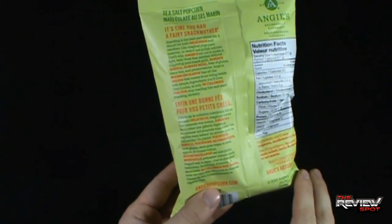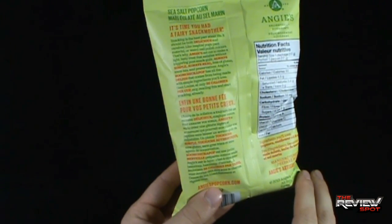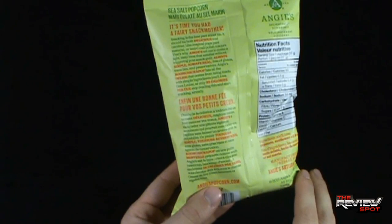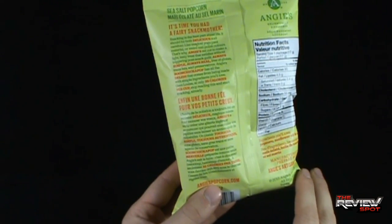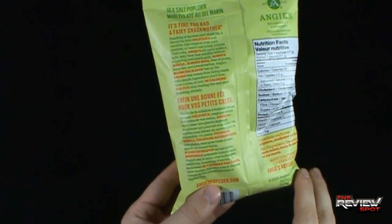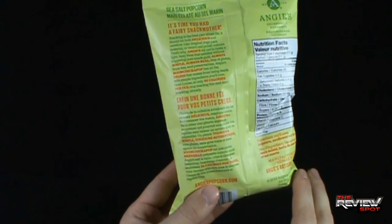On the back of the bag: it's time you had a fairy snack mother. Snacking is the best part about life, it should be both delicious and carefree. Like magical yoga pant material or weird nail polish colors, that's why Angie's set out to make a light, tasty treat that satisfies without triggering post-snack guilt. Always simple, always real, free of gluten, trans fat and preservatives.